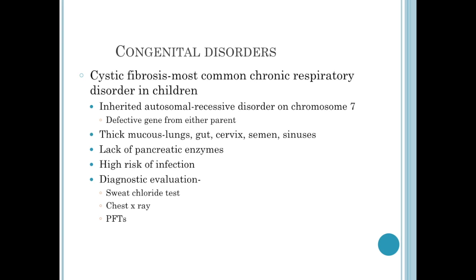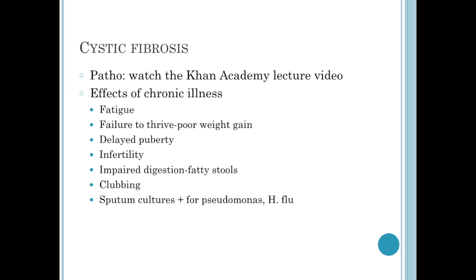If we miss the diagnosis early, we can see changes on a chest x-ray as well as their pulmonary function studies. These children will exhibit effects of chronic illness. They're always going to be tired, have poor weight gain, and delayed puberty. Due to the thickened cervical mucus and thickened semen, they have infertility issues.